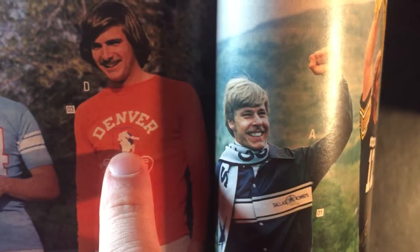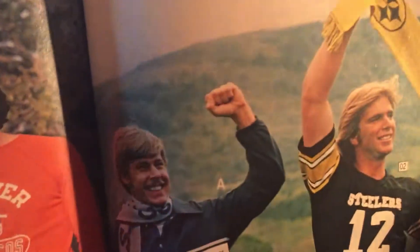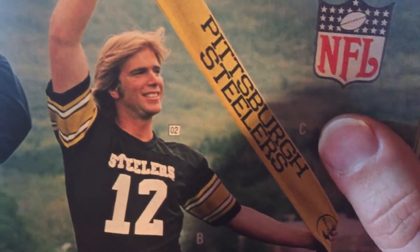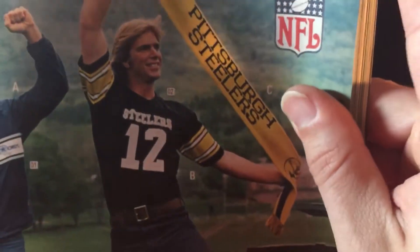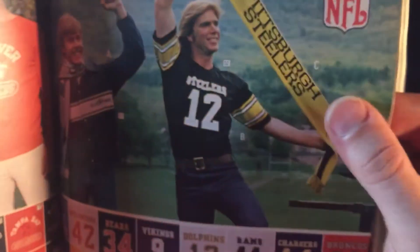Would you trust your kid to a teenager who looked like this? Is this guy even a teenager? I don't know — he kind of looks like a teenager, but that mustache... wow. Very Bo Duke — Dukes of Hazzard vibes.